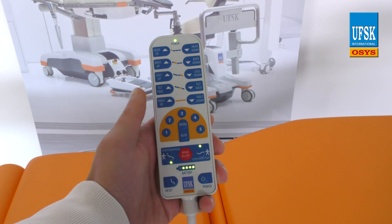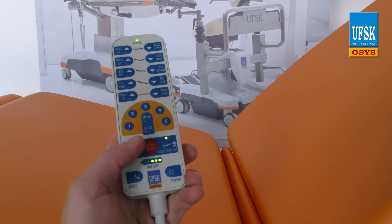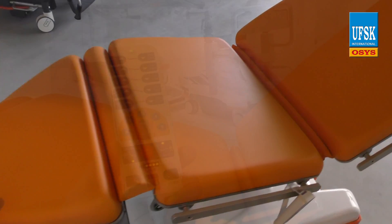The button layout on the hand keypad is well organized and makes logical sense. The optical display shows you the battery level and caster status. It is possible to save up to 5 personalized memory positions.